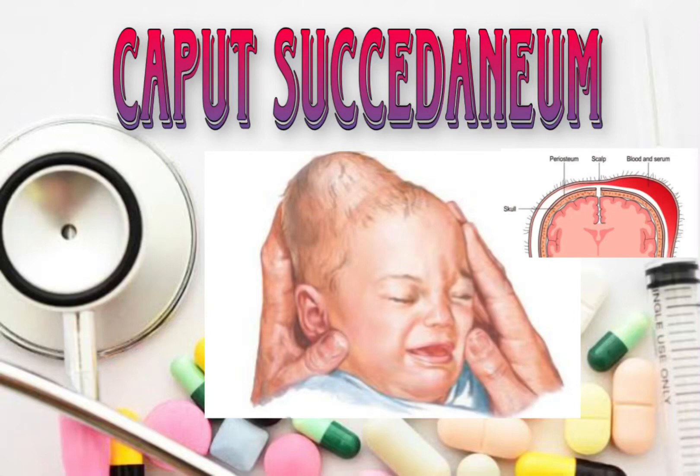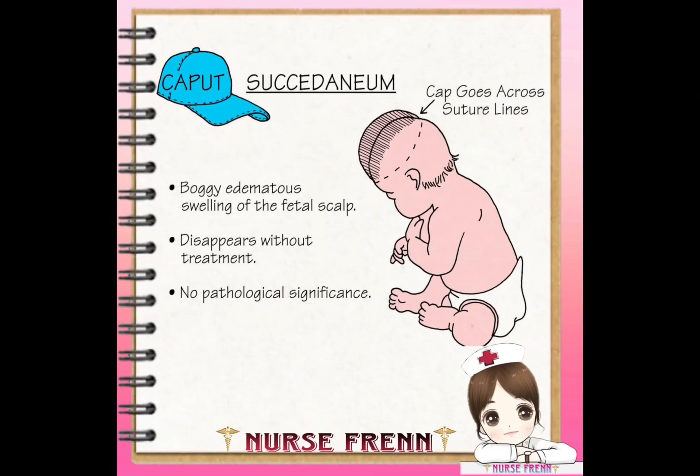Hi friends, thank you for joining us today. Caput succedaneum is the medical term for an area of localized swelling on the head of a newborn baby following a vaginal delivery.